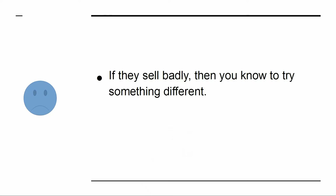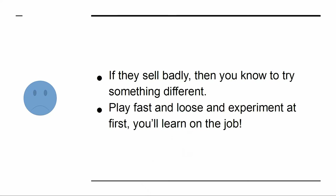Better is to start small. Put in an order of 50 items, and let this serve as an experiment. If those items do well, you can order more. If they sell badly, then you know to try something different. Play fast and loose and experiment at first. You'll learn on the job.